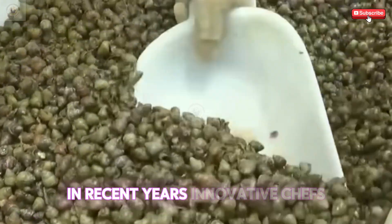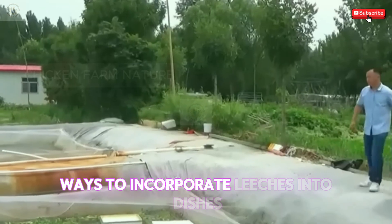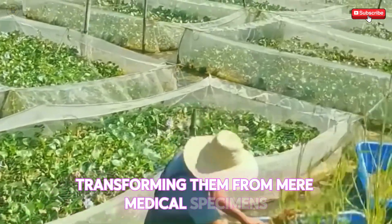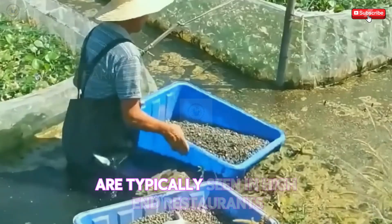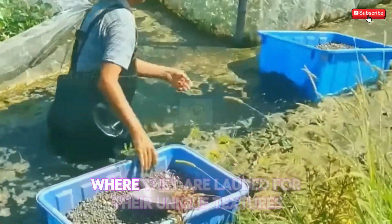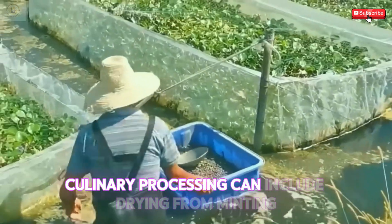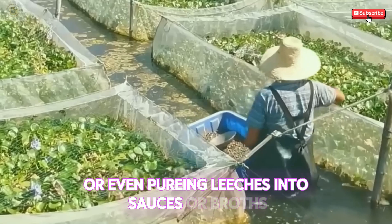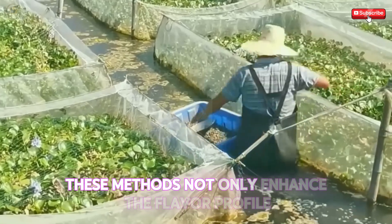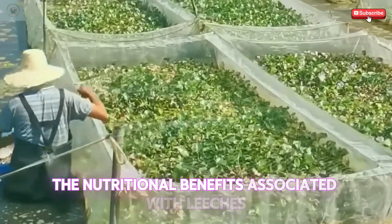In recent years, innovative chefs and food scientists have explored various ways to incorporate leeches into dishes, transforming them from mere medical specimens into gourmet ingredients. Dishes featuring leeches are typically seen in high-end restaurants, where they are lauded for their unique textures and flavors. Culinary processing can include drying, fermenting, or even pureeing leeches into sauces or broths. These methods not only enhance the flavor profile but also preserve the nutritional benefits associated with leeches.